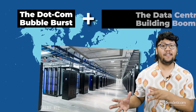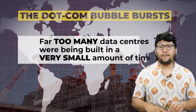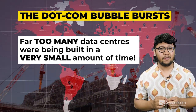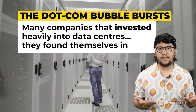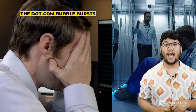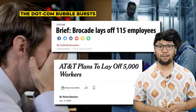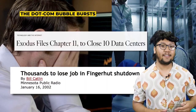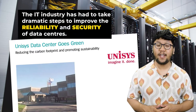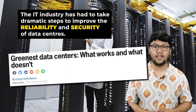The bubble burst and the data center building boom actually contributed to a data center crash. Far too many data centers were being built in a very small amount of time. Many companies that invested heavily in data centers found themselves in serious financial trouble. As a result, many data center companies had no choice but to lay off their employees and scale back their operations. Because of all of this, the IT industry had to take dramatic steps to improve the reliability and security of data centers.